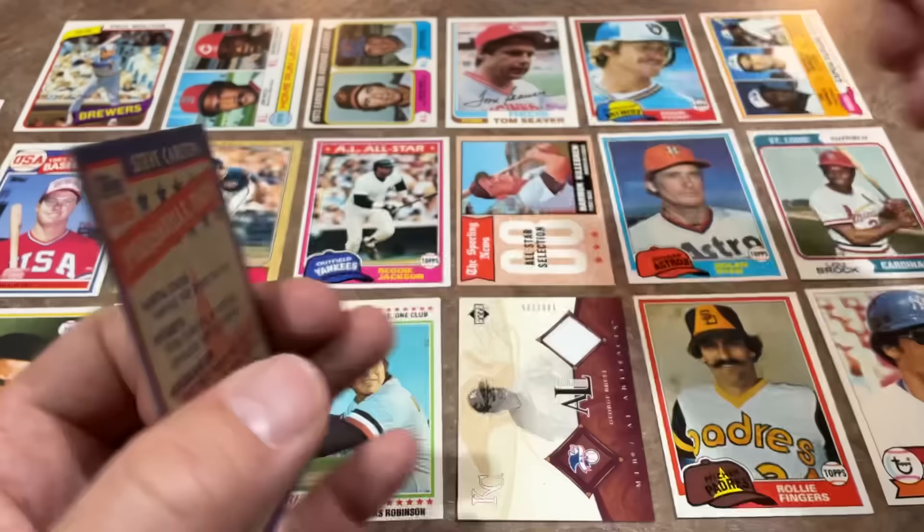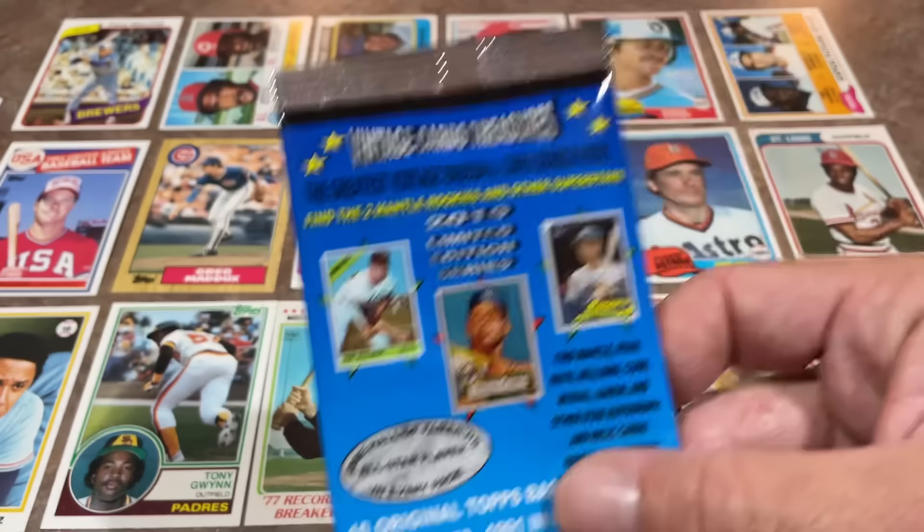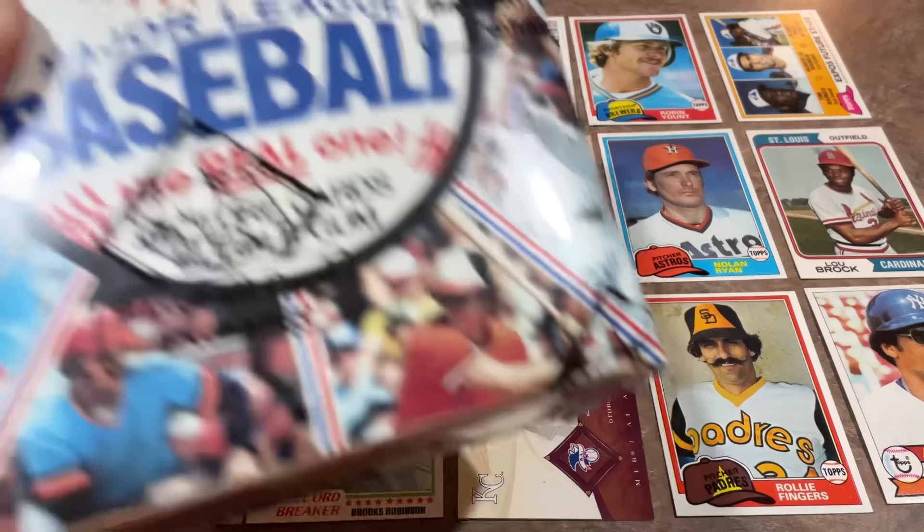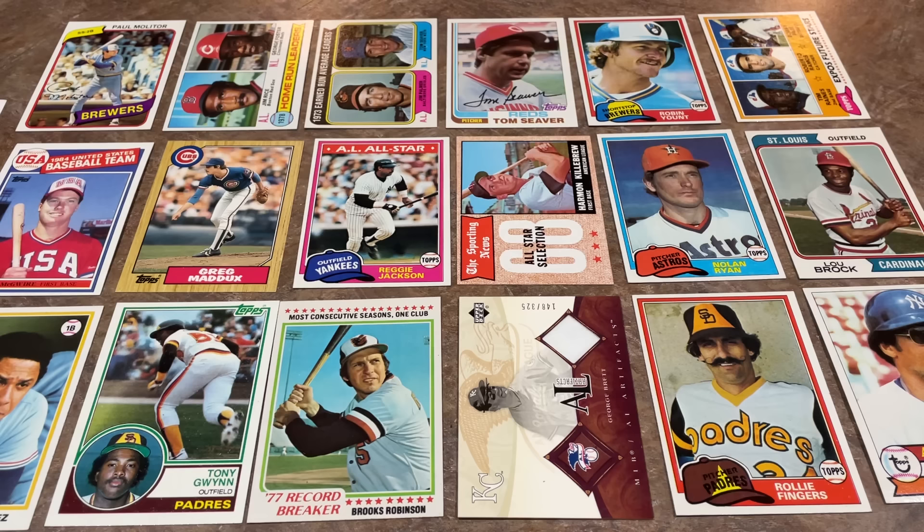So there you have it, folks — that is the Vintage Card Treasures box. It was a fun rip! I hope you guys enjoyed this one. We'll be back tomorrow with Throwback Thursday — a baseball card exchange authenticated box, looking for great Hall of Famers and nice rookie cards. The Tim Raines, Harold Baines, Kirk Gibson — some nice rookies in there. Stay tuned for tomorrow. Thank you very much for watching, I hope you guys have a great rest of your Wednesday. I will see you all tomorrow. Good night, everybody.